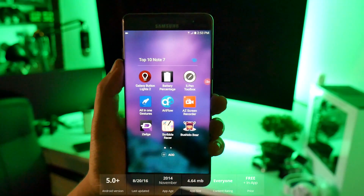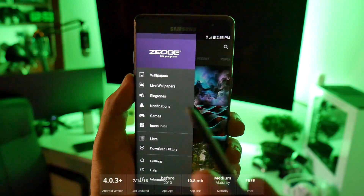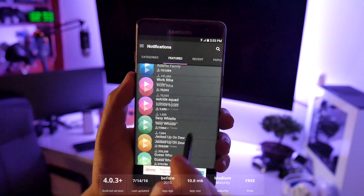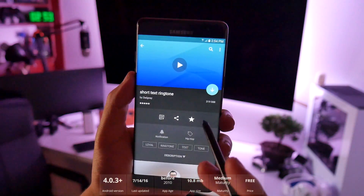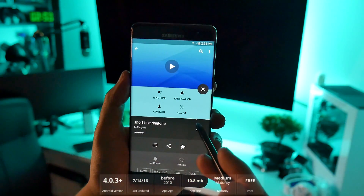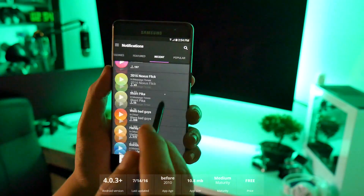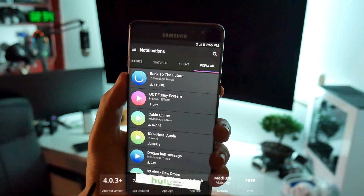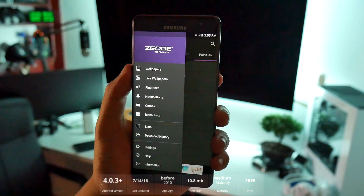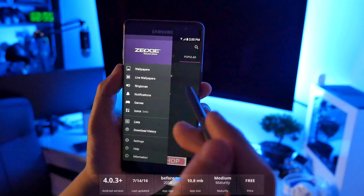Number eight is Zedge. Zedge is still the number one way I get new ringtones, notifications, wallpapers, and games. There are thousands upon thousands of short notification sounds. Just press download, you can see who uploaded it, follow them, and set it as a ringtone, notification, contact, or alarm. It's so much easier than going through your settings individually. Zedge used to be pushed on a lot of older devices but a lot of people forgot about it — it's definitely a must-have application.